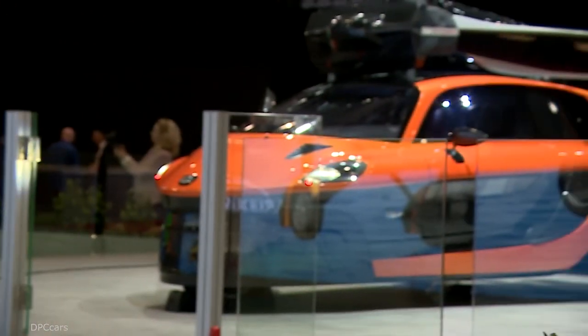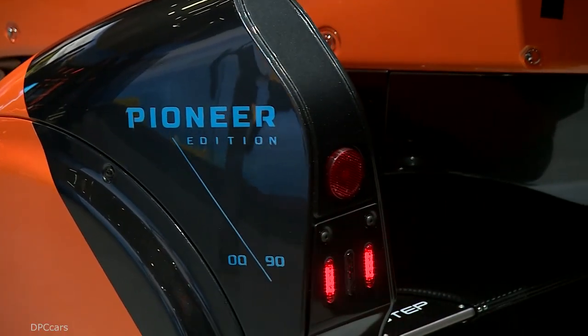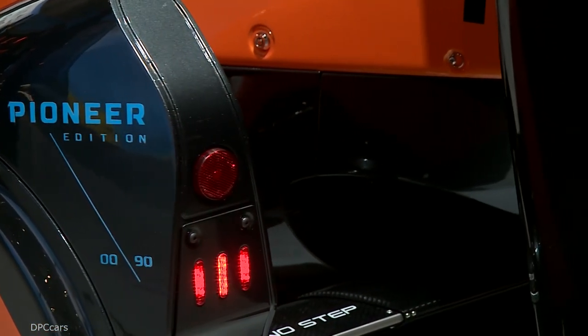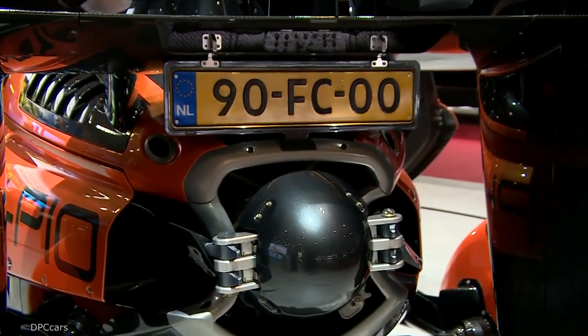A gyrocopter doesn't have a stall speed. You can go down with zero speed, going down, and still all your controls work. With an airplane that's impossible — you call it the stall, then you crash. With this, it doesn't matter, you can land like this even. It's like a parachute.